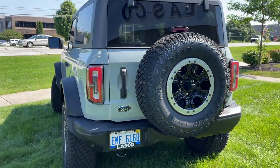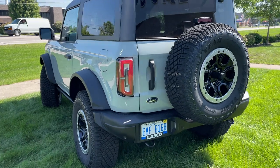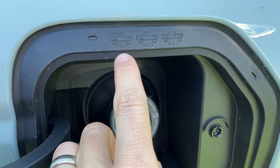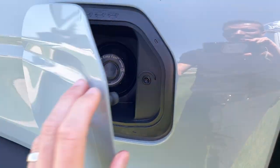Give you a corner view here. We can actually open up the rear first before going inside — open up the gas cap to show you guys the little Easter egg of the different Broncos since 1966. Pretty cool stuff.